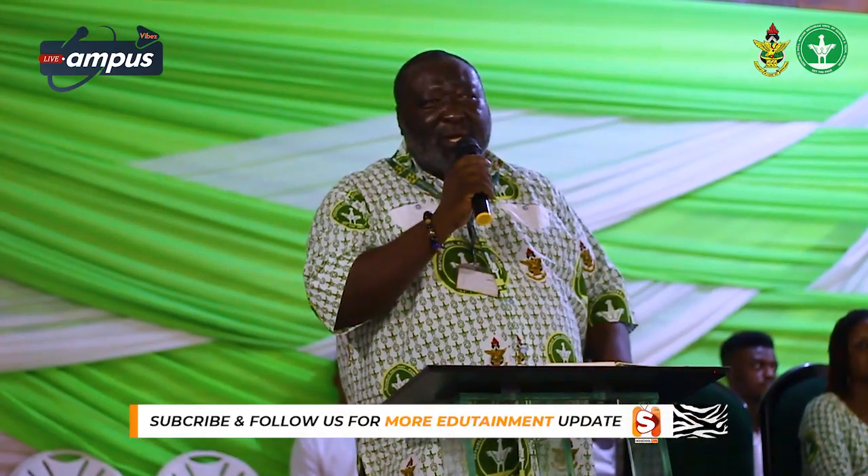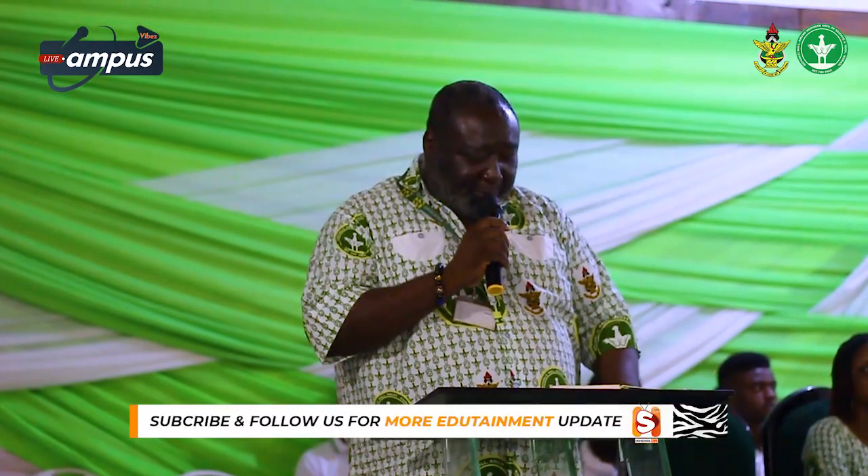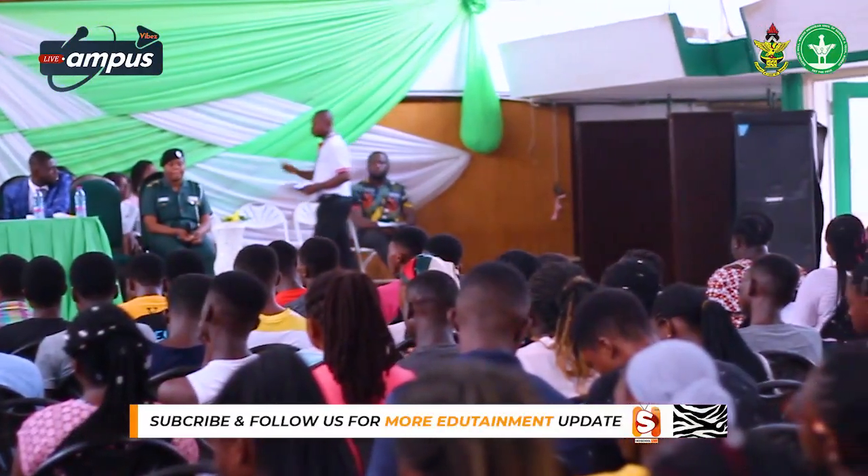The Senior Common Room, where you were doing your biometric, housed the initial, the first administration. My house was where the Office of the Vice Chancellor was at that time. And the other side was the Senior Common Room.